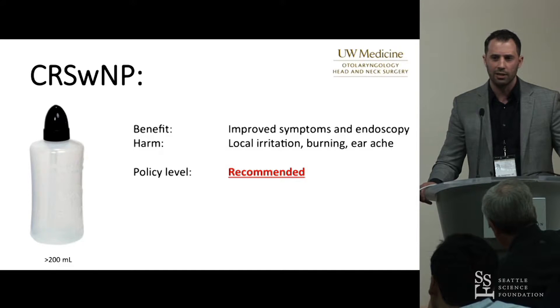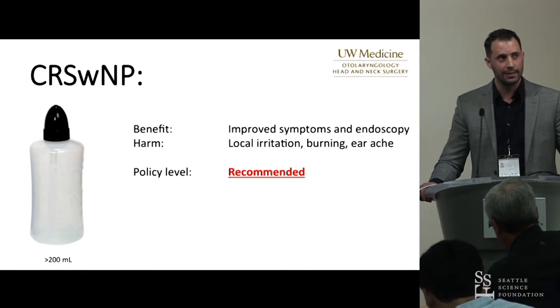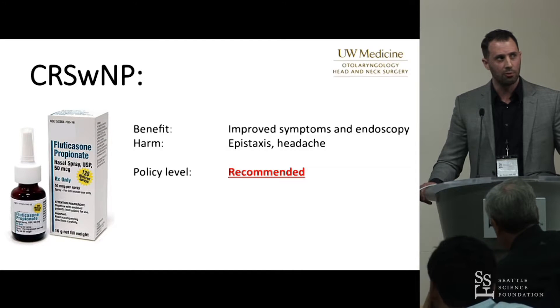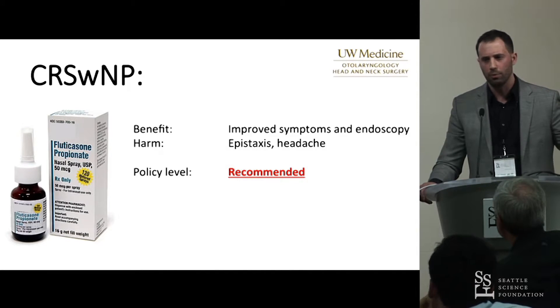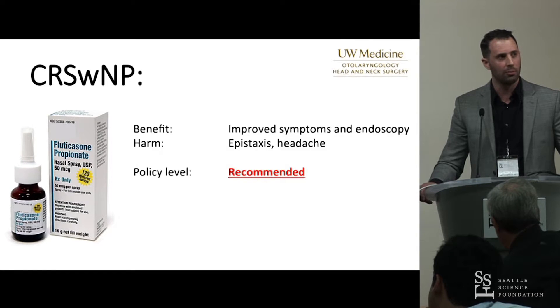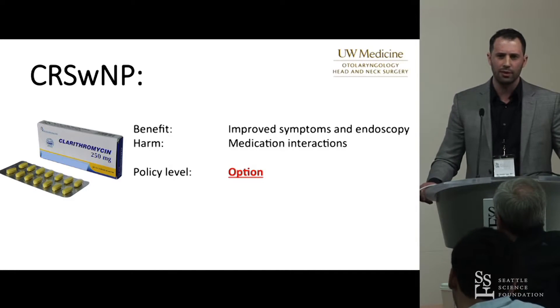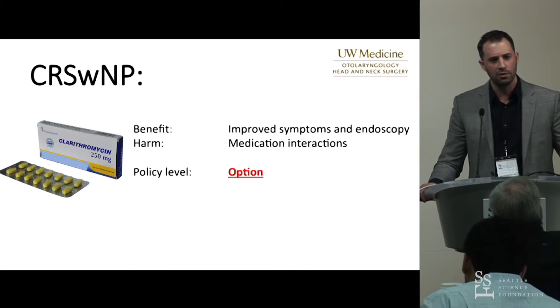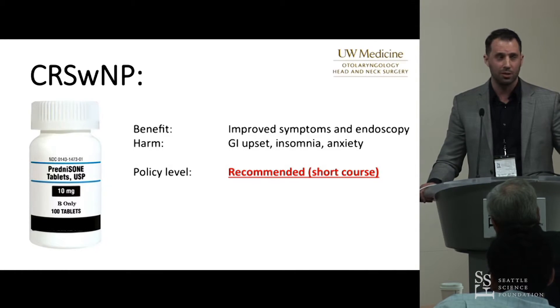For the polyp patient, similar recommendations apply for saline irrigations — two to three times a day at high-volume, low-pressure with isotonic to hypertonic saline, considered a recommendation per the ICAR guideline; generally well-tolerated with minor irritation. Intranasal corticosteroid sprays are a strong recommendation as well. For antibiotics in patients with polyps, antimicrobial therapy is also an option. Macrolide therapy is considered an option; non-macrolide therapy has insufficient evidence, so the trend favors macrolides. Duration greater than three weeks is preferred.